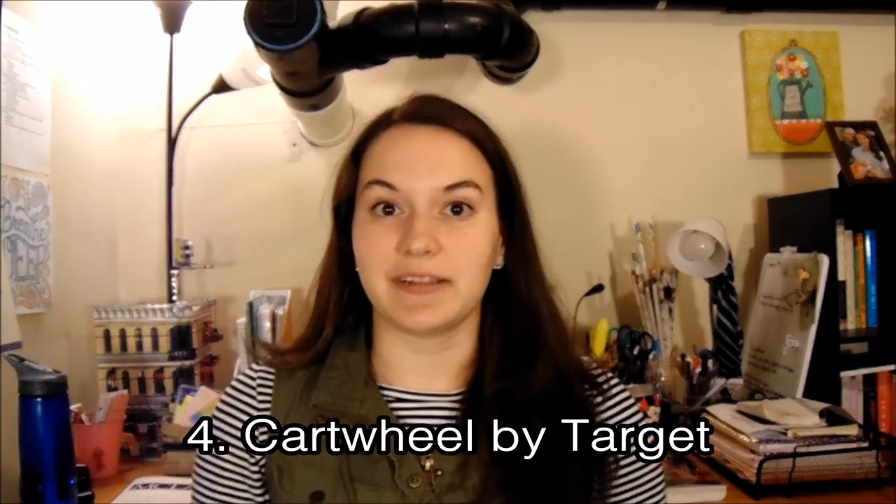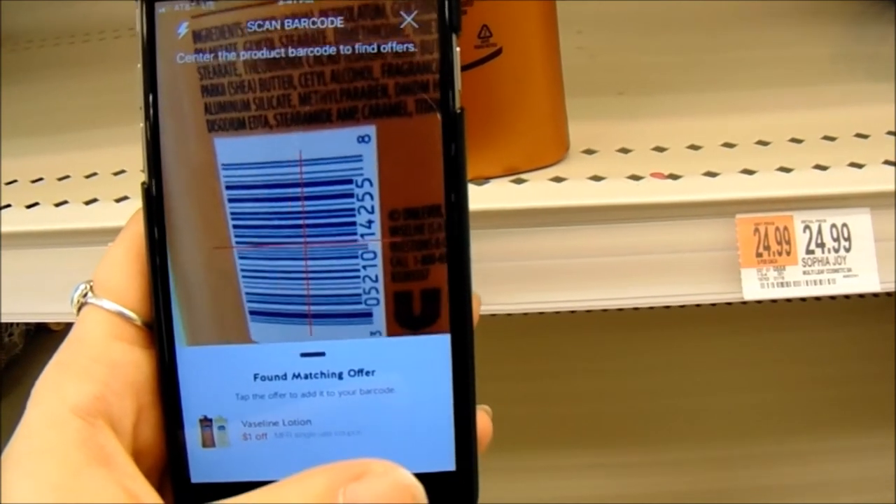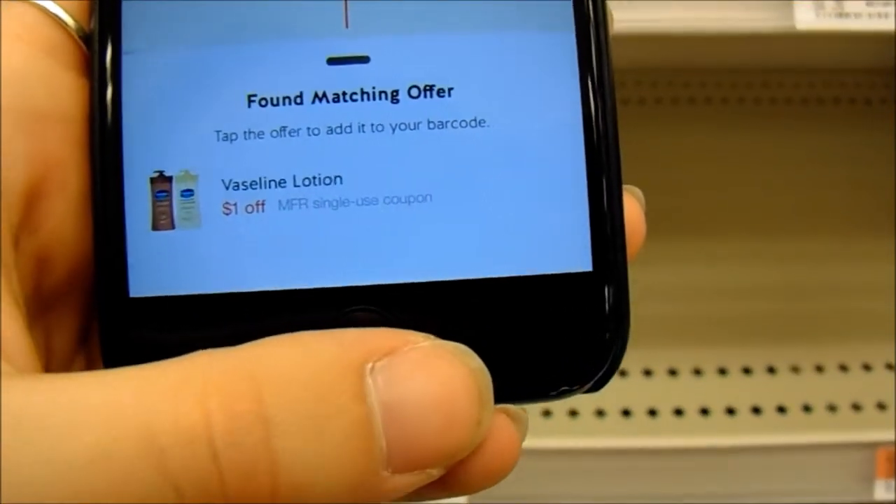Cartwheel by Target is the next app I'm going to talk to you guys about. You use it only at Target, exclusively. It's like the Walmart app but for Target. As you're shopping through Target, you scan an item and it makes a certain noise and tells you if it has a coupon for that specific item. You can even sign up for emails that'll tell you when certain coupons are coming out for items at Target. You can load them onto your phone and just scan your phone at checkout, which is really cool. It works in store and online. All you do is scan the barcode on an item, see if it matches, and it'll tell you if it found an offer.